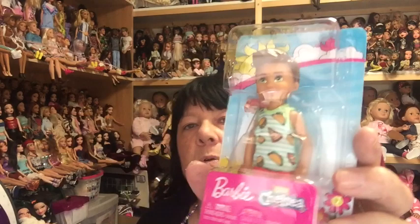I've had this little one for a while and I keep forgetting to show him to you. I'm going to show you him now and open him up so you can see him better without the glare. He is a little Chelsea boy doll — I don't know what his name is but I'm going to call him Charlie.